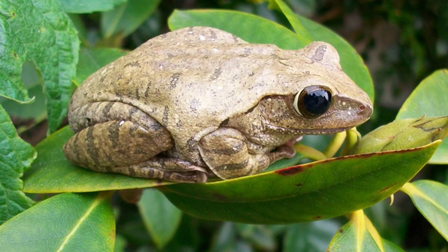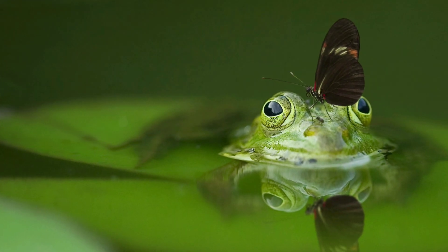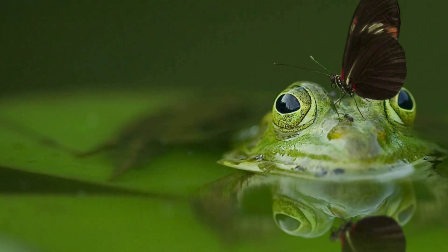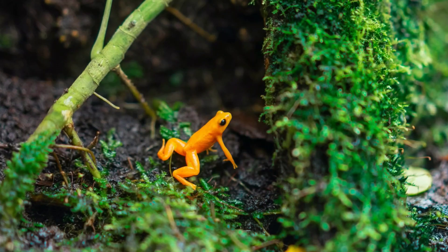Frogs live in a variety of habitats, including ponds, lakes, streams, and forests. They need water to lay their eggs, but some species can also live in drier areas.